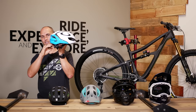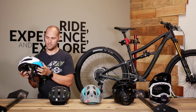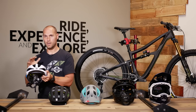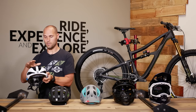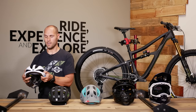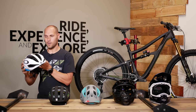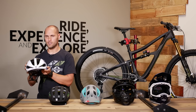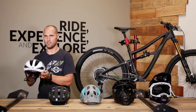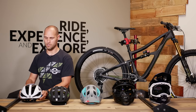You'll notice it doesn't have much coverage in the back or on the ears. This is where a road helmet generally will sacrifice some of the protective capabilities of its bigger mountain brethren. In the road case, you generally don't see as gnarly of riding, so a lightweight, breathable, aerodynamic helmet is more important than one that provides tons of protective coverage.